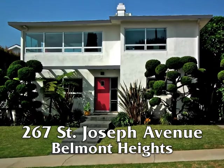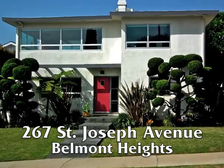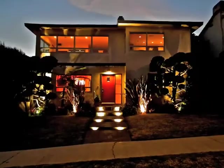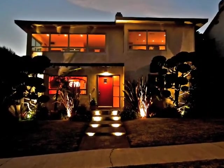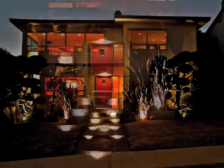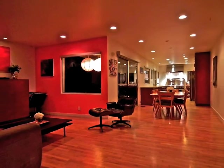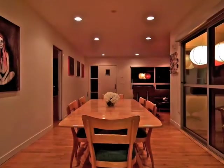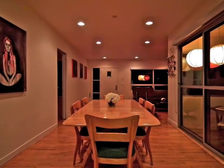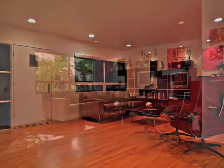267 St. Joseph Avenue, a residence of distinction, character, and show-stopping presence amidst the ocean breezes of Belmont Heights — a home of incredible architectural drama, stylish sophistication, and captivating romance, night or day.